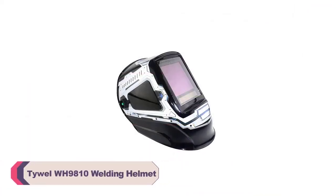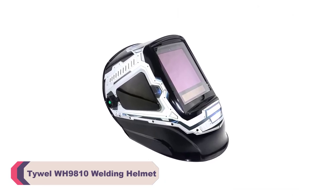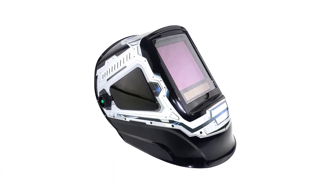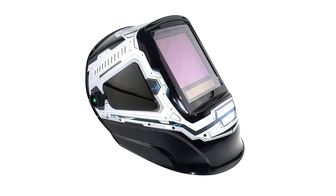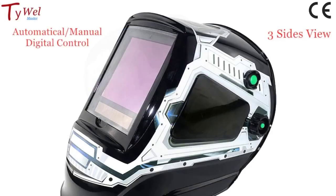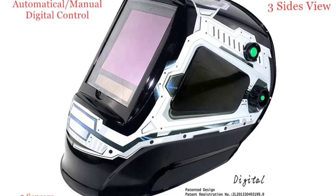Number 1: Tiwil WH9810 Welding Helmet. The Tiwil WH9810 boasts a swift switch time of 1/10,000 seconds, ensuring that the auto-darkening feature activates in the blink of an eye. This quick response time greatly enhances safety, protecting my eyes from the intense brightness of welding arcs.